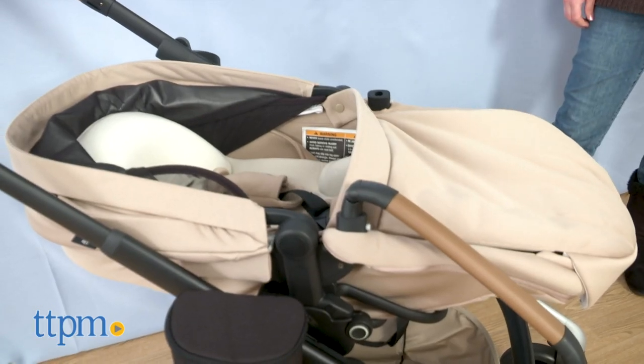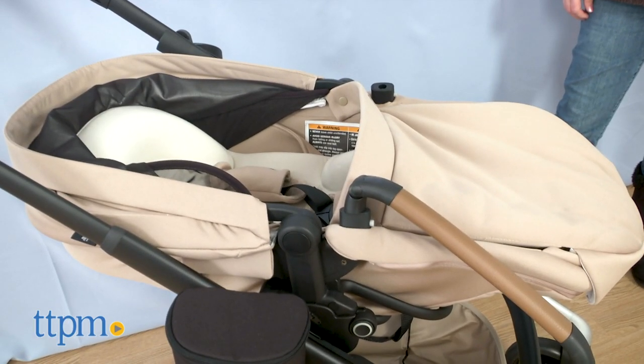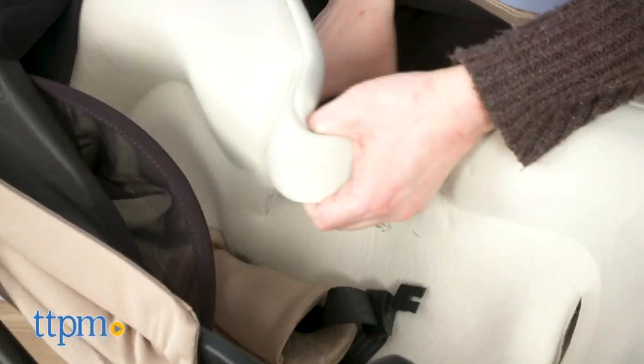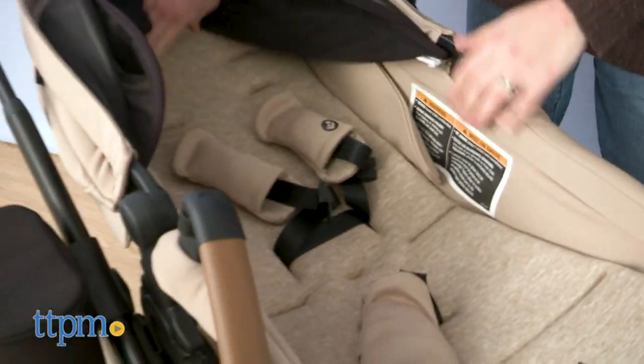A removable boot cover helps keep baby warm. The newborn inlay can be used with babies from birth to 4 months. After 4 months, you can remove the inlay and let the reversible stroller seat cushion keep your baby and toddler comfortable.